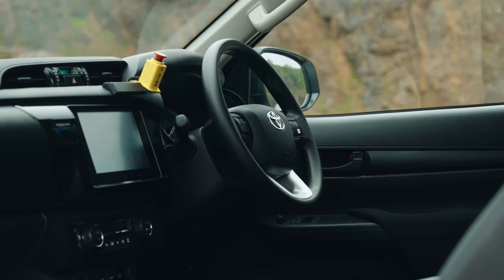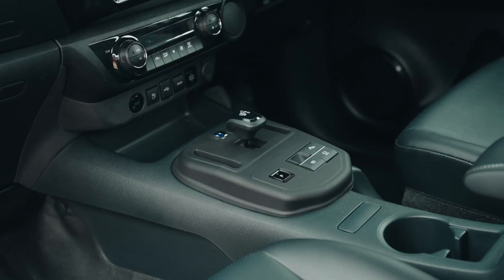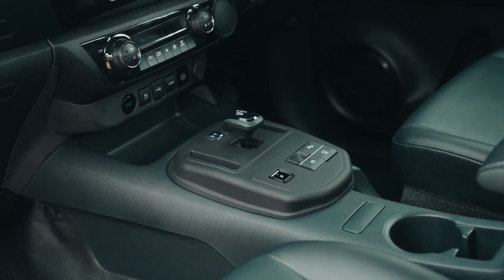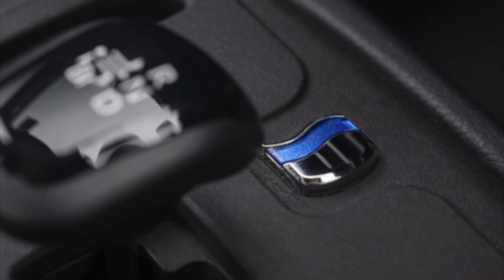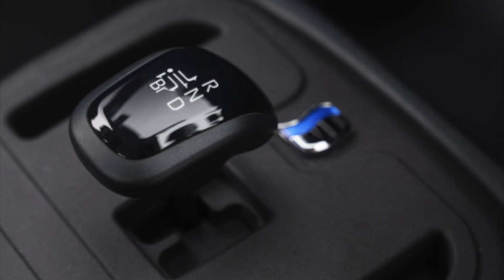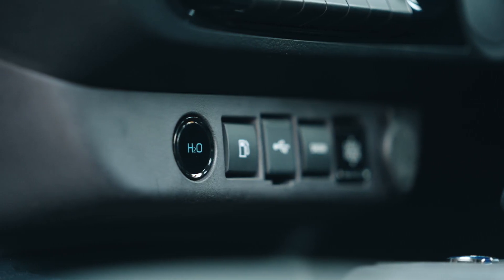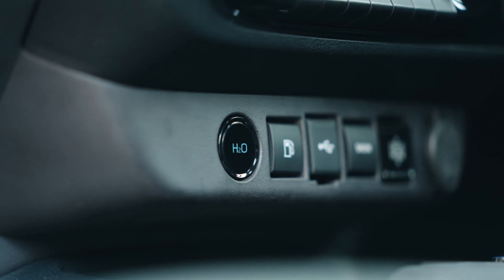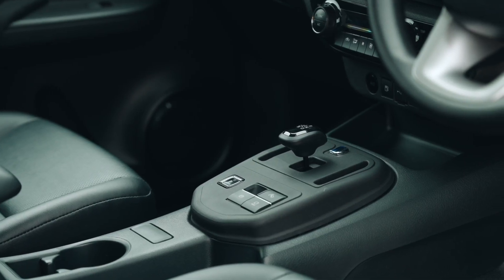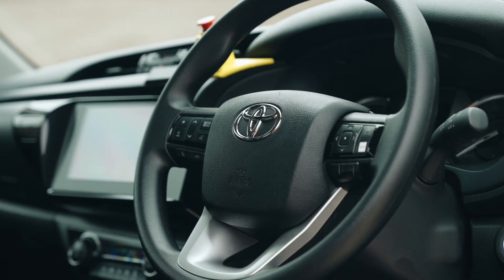Based on the legendary Toyota Hilux with its reputation for quality, durability, and reliability on the world's toughest terrain, the hydrogen fuel cell prototype showcases how fuel cell technology can be integrated into a pickup. Since its initial launch in 1968, the Hilux has proved its invincibility time and again, having conquered the North Pole, Icelandic volcanoes, and the Antarctic continent.